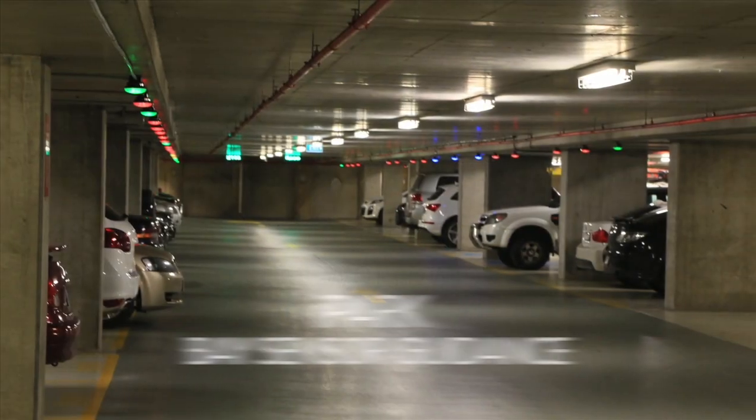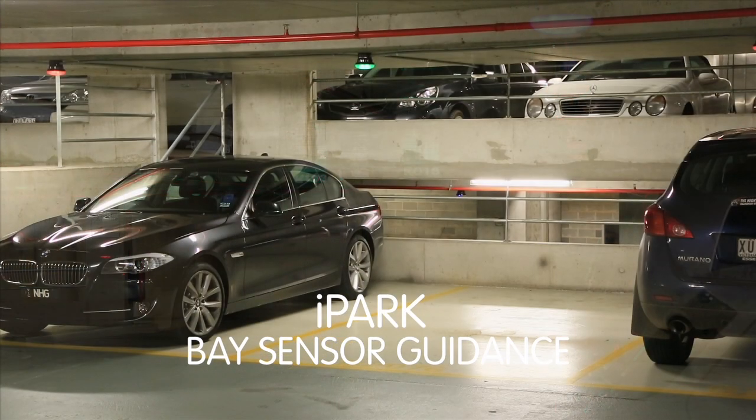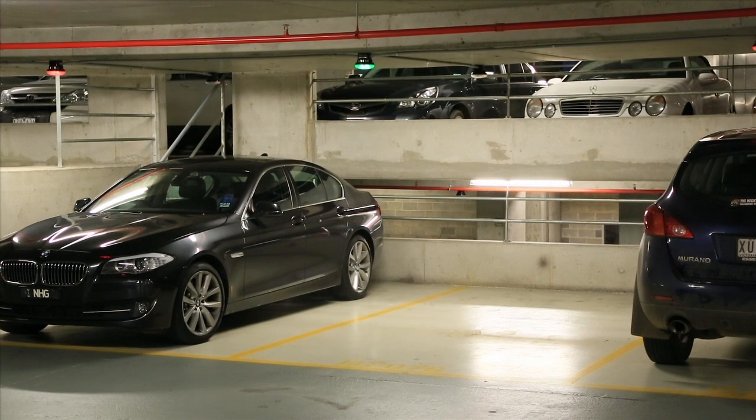CDS Worldwide iPark Bay Sensor Guidance System. Why hold up parking when you can now easily and economically direct traffic to the nearest available parking bay?